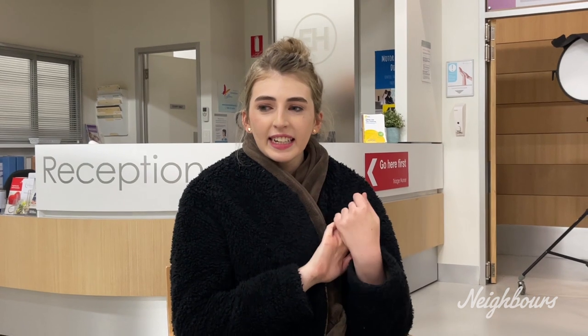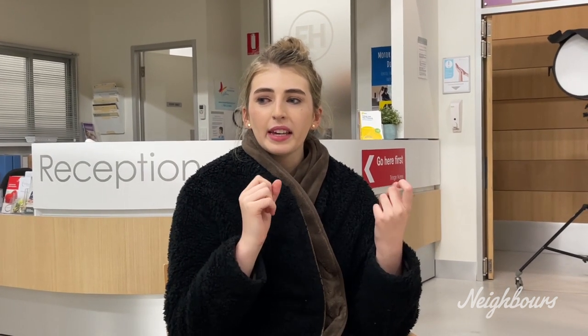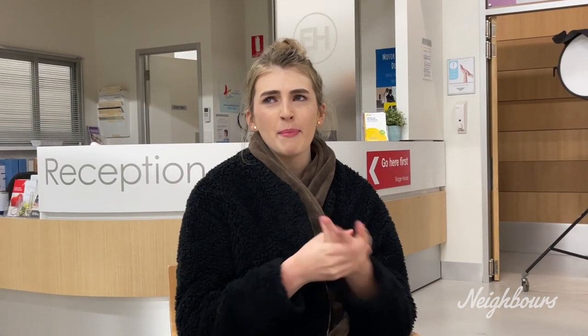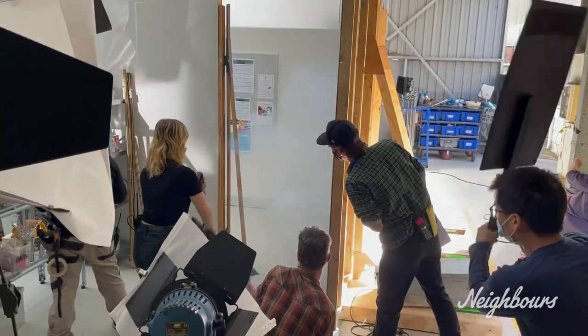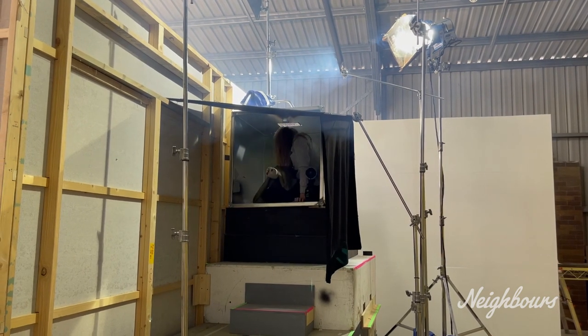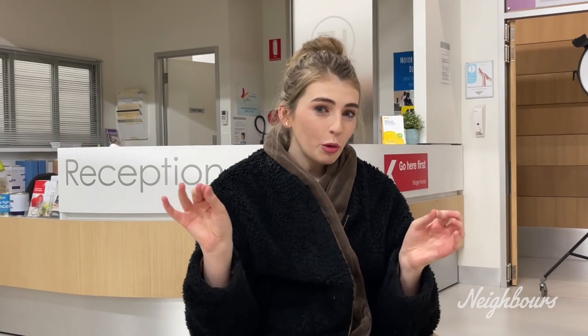So basically how the day started — there were new sets built for this episode, for this moment, in a massive shed in our back lot. So we built the tunnels and we built the art room, the art wing at Erinsborough High. And what was good about that day was that we did it in chronological order.